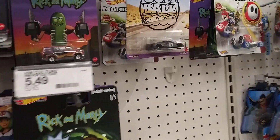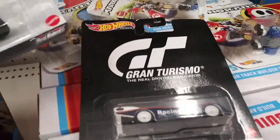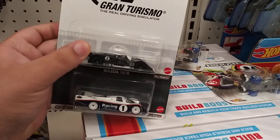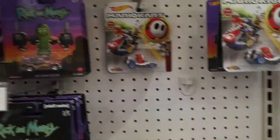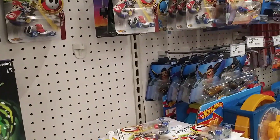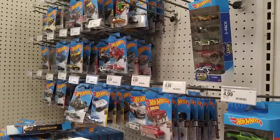Definitely gonna be taking that, and they also have this one that I don't have, and this one and that one. So gonna be taking that as well. A lot of finds today, that's pretty sweet. So I'm gonna be taking all of this — the pegs are pretty much the same otherwise.